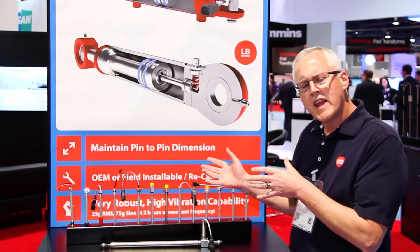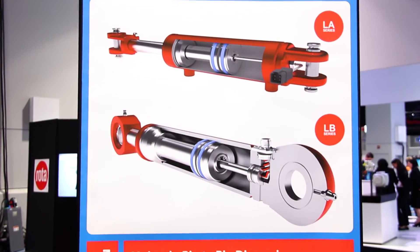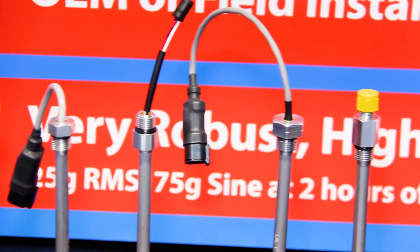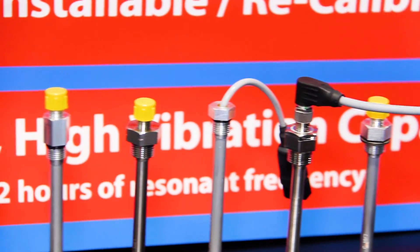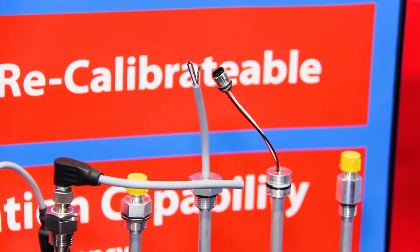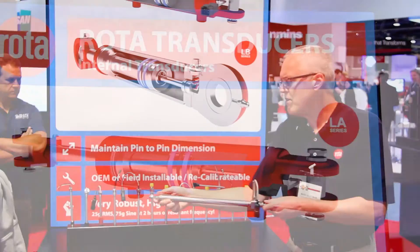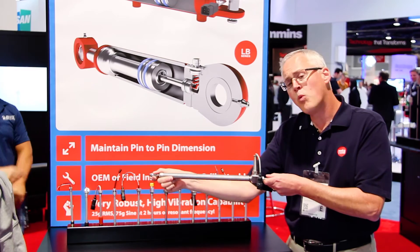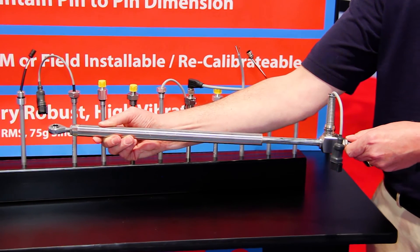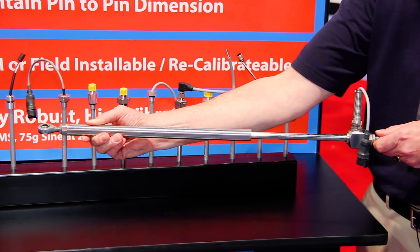At this booth, we're also showing our standard Hall Effect linear position transducers. We have designs that are simply some of the smallest ones on the market — if not the smallest — that go into very small cylinders and maintain that holy grail of the pin-to-pin dimension. For those just starting their R&D process who need to get a sensor in the field fast, we have what we consider a dummy cylinder with any one of our sensors built inside. This can easily be mounted in parallel with the hydraulic cylinder, and as the cylinder moves in and out, so does the sensor.